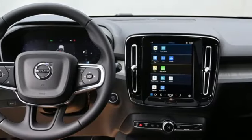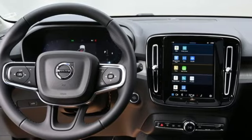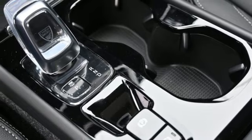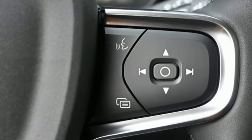Dual zone climate control, auto dimming rear view mirror, streaming audio, memory exterior door mirror settings, voice activated climate controls, front and rear parking sensors, and automatic transmission.